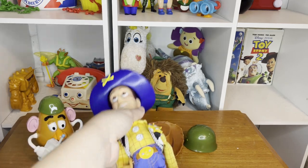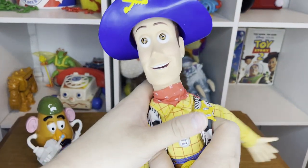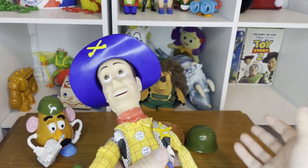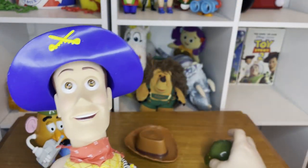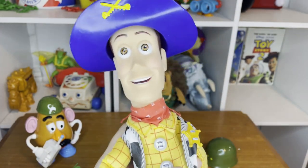Up next we've got the Hasbro Squad Leader Woody. I never had this one as a kid because I wasn't born when this doll set came out. He comes with his Napoleon hat, his regular hat, and his squad leader hat, which I think is pretty cool. He has some great phrases about deploying the troops.